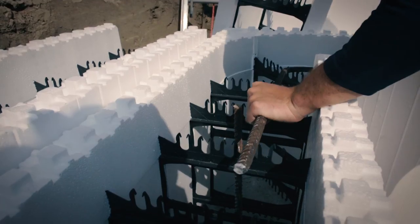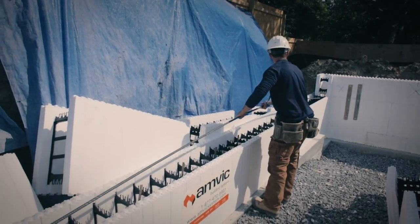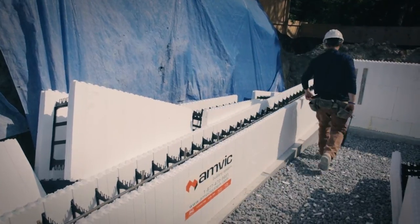The AMVIC webs have built-in rebar clips which can hold two courses of reinforcing steel and place it most effectively to maximize structural strength. There is no tying required for horizontal rebar, and the staggered placement of the rebar clips makes it simple to hold vertical rebar without tying. Manufactured with over 60% recycled materials, the system generates less than 1% construction waste and can contribute to 28 LEED points. AMVIC is one of the best ICF systems available on the market today.